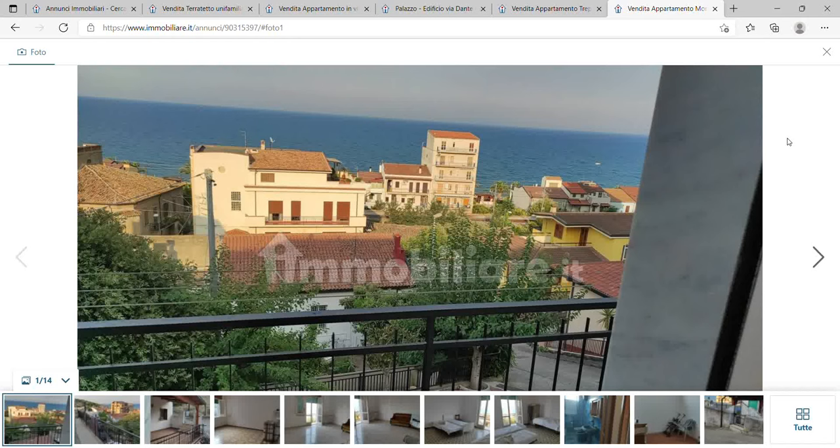Recently the property website Idealista published an article concerning the cheapest places to buy real estate in Italy. I've covered the north already. Today I want to cover the four cheapest places where you can buy property in south Italy.